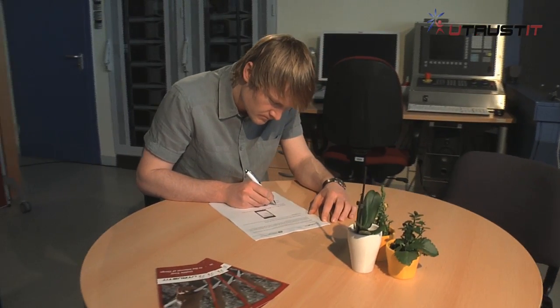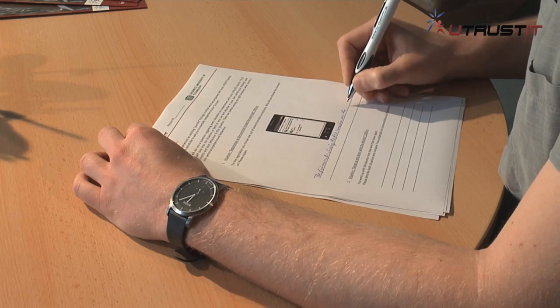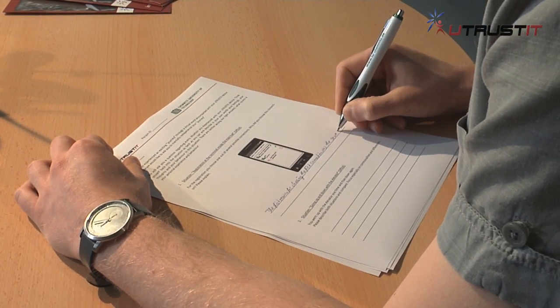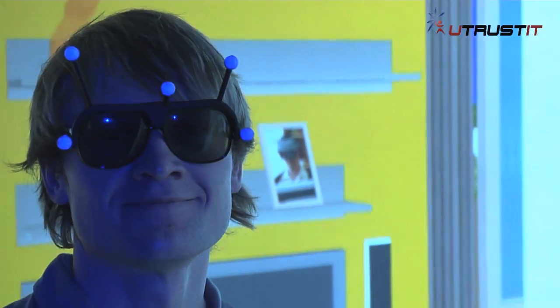Our test person has finished now. Good job! Finally, he has to fill out a questionnaire to reflect the experiences and to write something about the interaction with the mobile devices and the virtual reality. The future has already started with a usable trust in the Internet of Things.